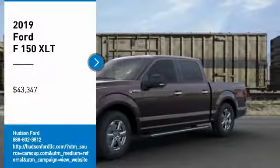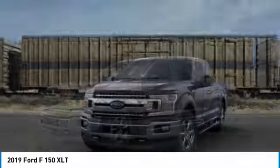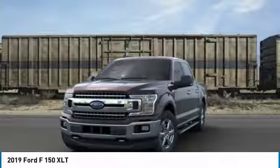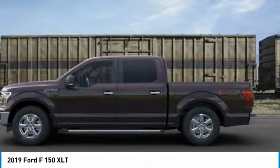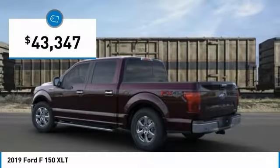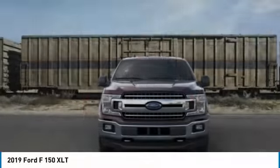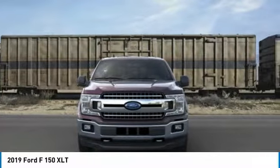You are going to love the 2019 F-150. A Ford F-150 knows how to handle any situation. It's built to follow orders, no whining, and is priced below $45,000. Take this vehicle for a spin and see why so many shoppers are now proud owners.